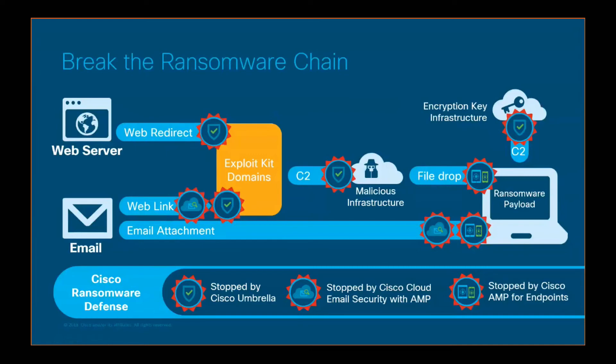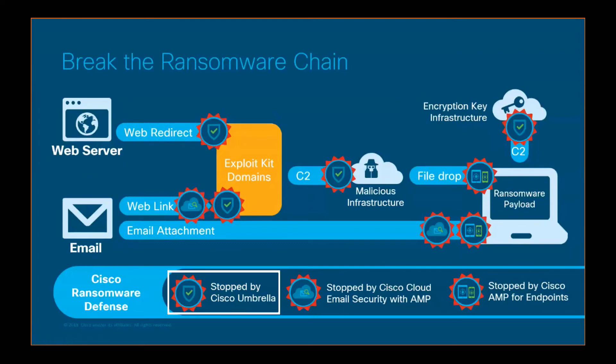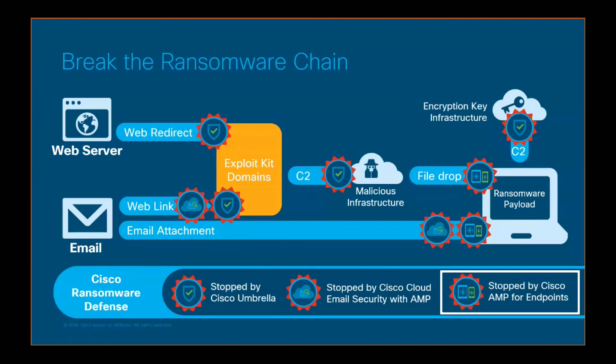Especially with these two main attack vectors — web server and email — still being the number one and number two attack vectors we need to protect. Whether it's protecting at the DNS level with Umbrella, stopping a malicious email attachment with AMP and email security, or stopping the malicious payload from executing and isolating an endpoint with AMP, we can break that ransomware chain very easily, leading to multiple layers of security.